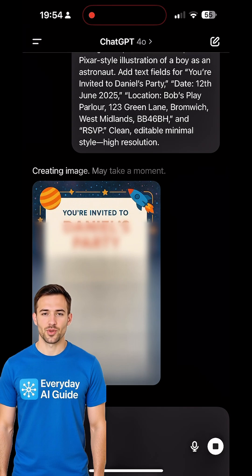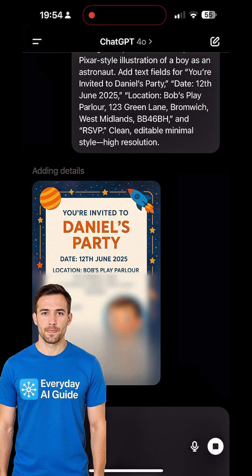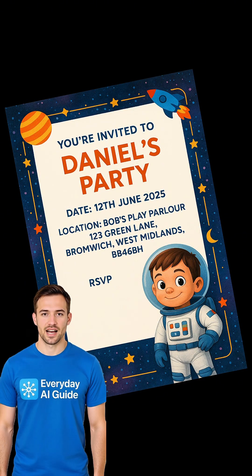Date: 12th June 2025. Location: Bob's Play Parlour, 123 Green Lane, Bromwich, West Midlands, BB46BH, and RSVP. Clean, editable, minimal style, high resolution.